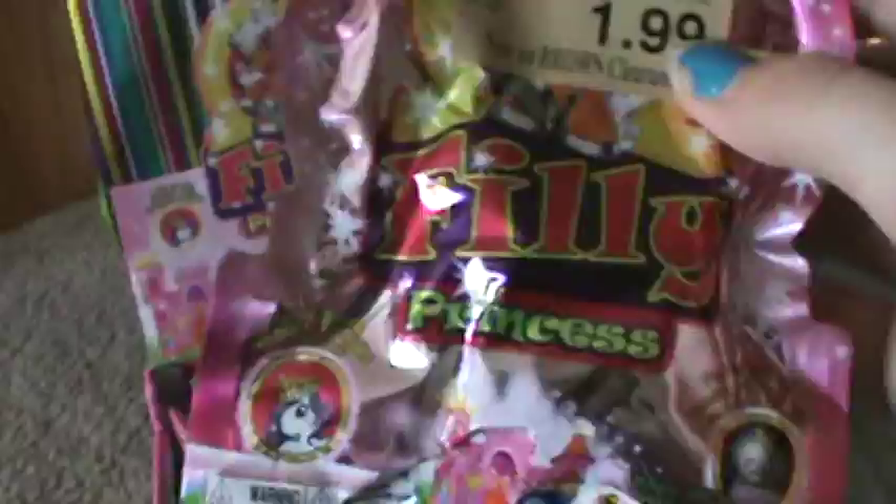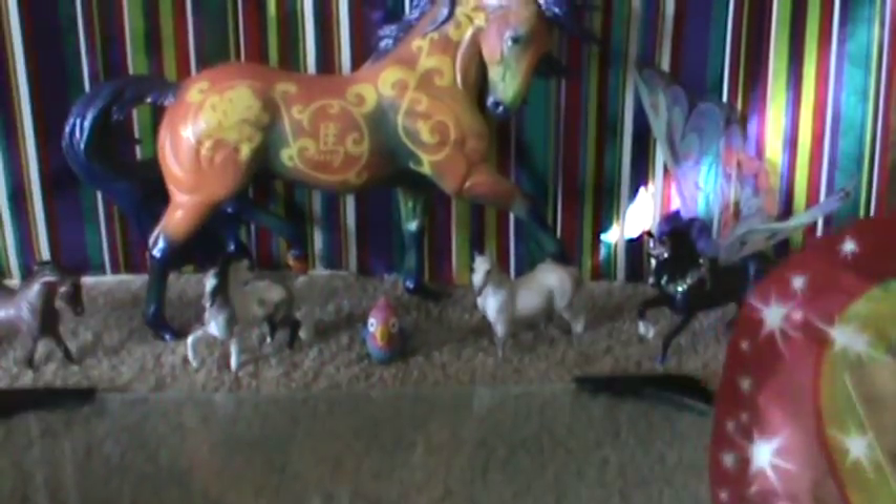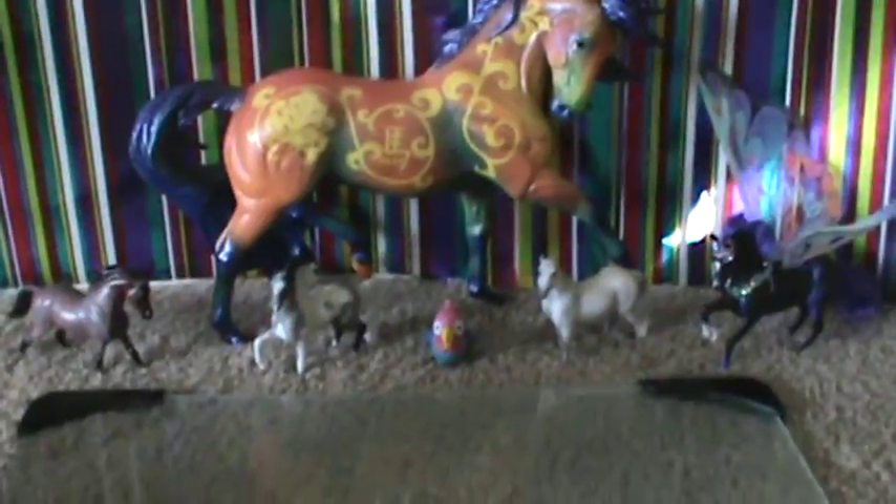I don't know what the others are. When I found these I was just like, oh my god, I've got to have these. I've been wanting these for a long, long time. And yes — you guessed it — it is the year of the horse. I got him; he was $50. Okay, this video is about these Philly Princess sets. I got 14 total.